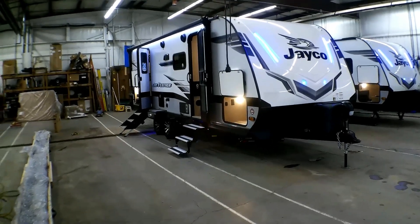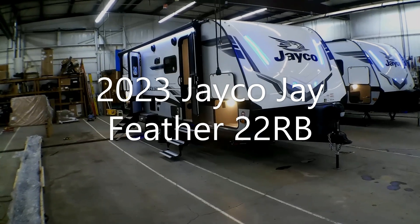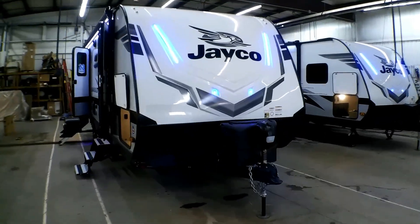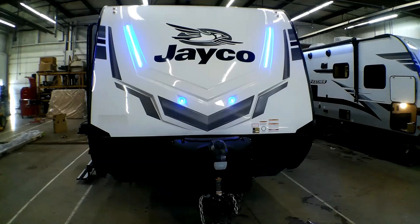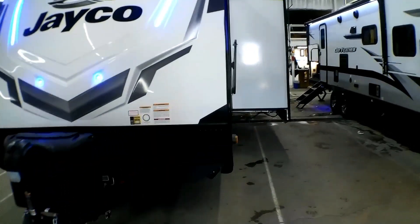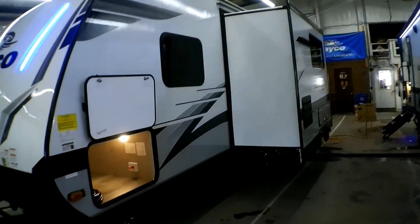Hi, I'm Anthony from Goggs Camperway and this is our 2023 Jayfeather 22RB. This is a rear bathroom unit. With this camper you get the nice blue lights, two 20-pound LP tanks, an electric tongue jack, and it comes complete with solar already installed.